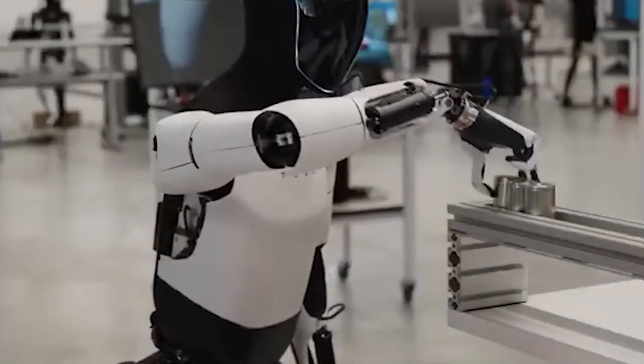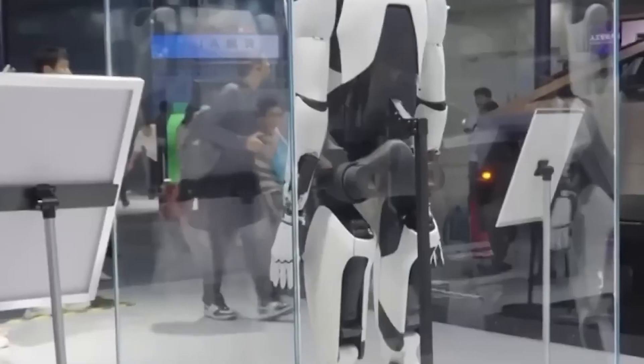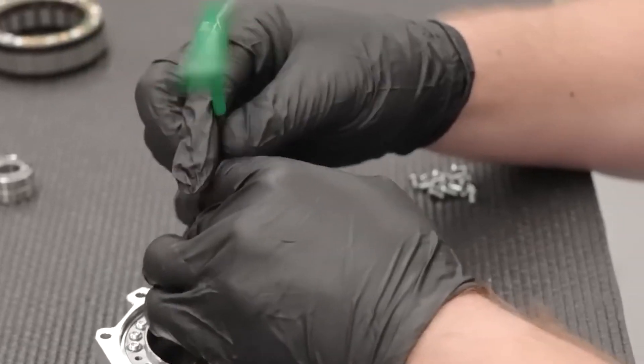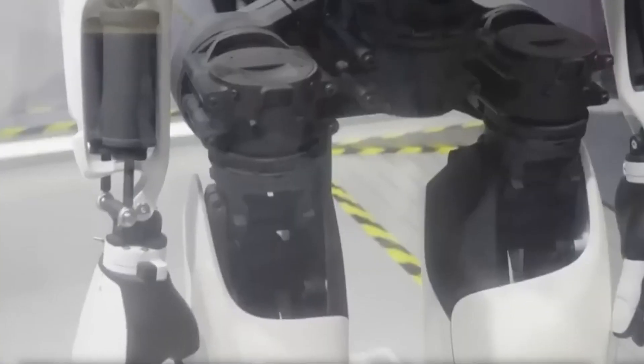We expect to have several thousand Optimus robots produced and doing useful things by the end of next year in the Tesla factories. And then in 2026, ramping up production quite a bit. At that point, we'll be providing Optimus robots to outside customers.